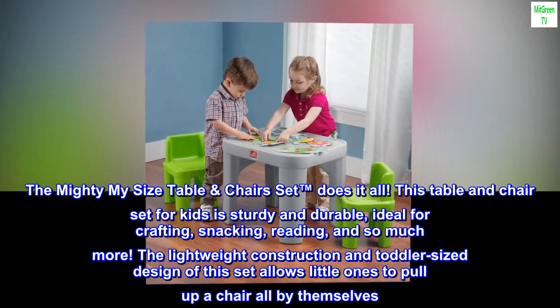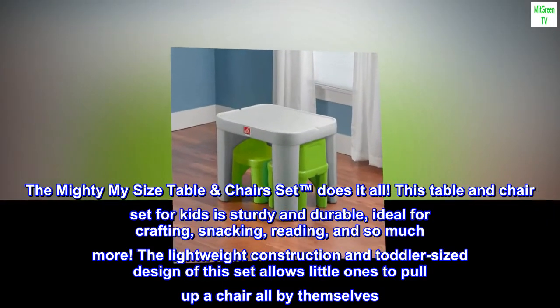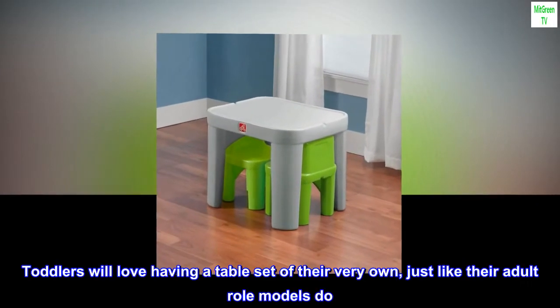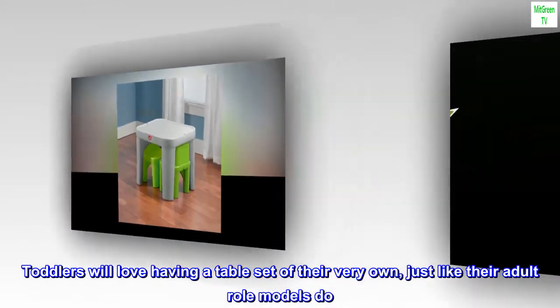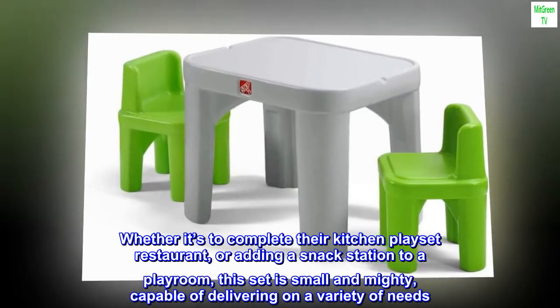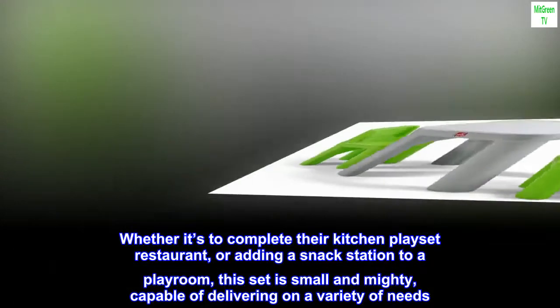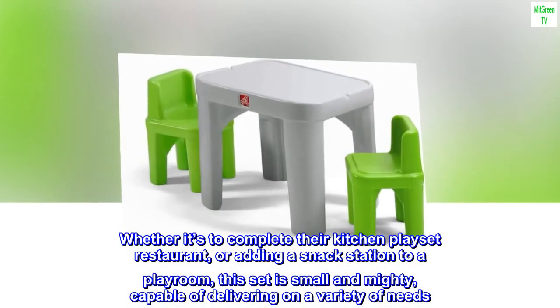The lightweight construction and toddler-sized design of this set allows little ones to pull up a chair all by themselves. Toddlers will love having a table set of their very own, just like their adult role models do. Whether it's to complete their kitchen play at a restaurant, or adding a snack station to a playroom, this set is small and mighty, capable of delivering on a variety of needs.